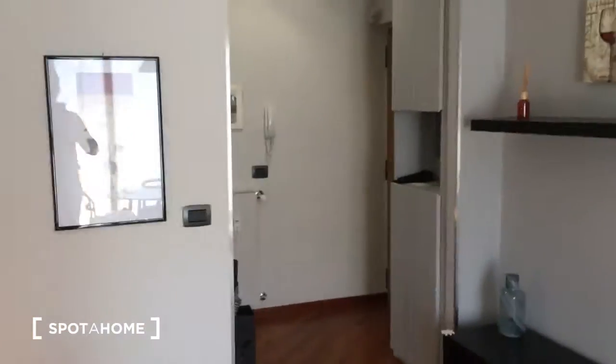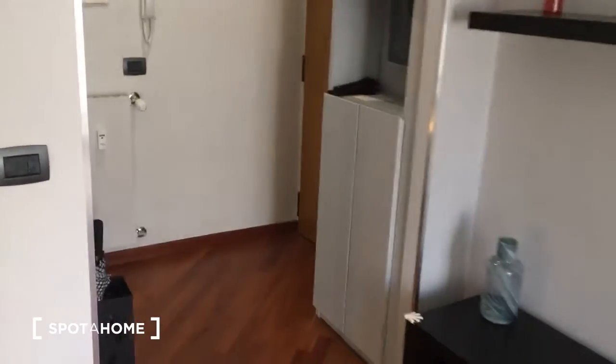Here we have the kitchen, living room, bathroom, one bedroom, and also a balcony that I'm going to show you now. Here we are at the entrance — this is the entrance door.